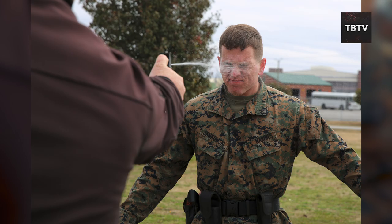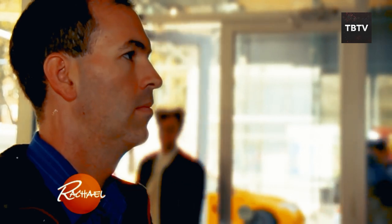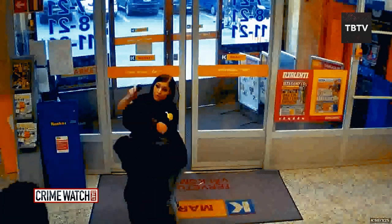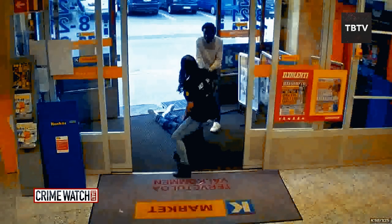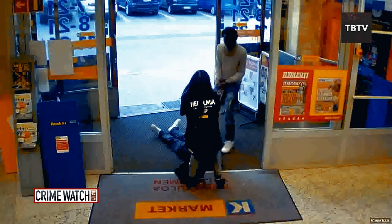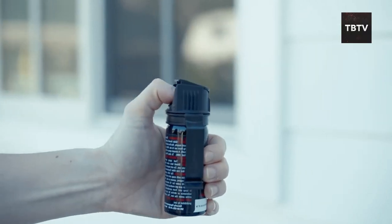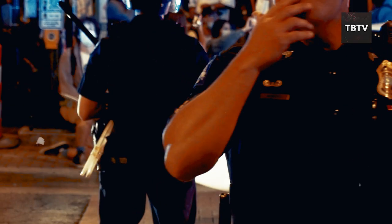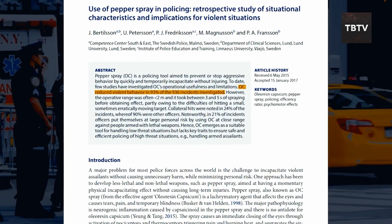Pepper spray can be a valuable tool for self-defense in an emergency. It contains a concentrated form of capsaicin — the stuff that makes chili peppers hot. When it comes into contact with someone's eyes, nose, or mouth, it causes temporary blindness, choking, coughing, and a burning sensation. A 2000 study by the International Association of Chiefs of Police found that pepper spray use reduced physical attacks by 93%.